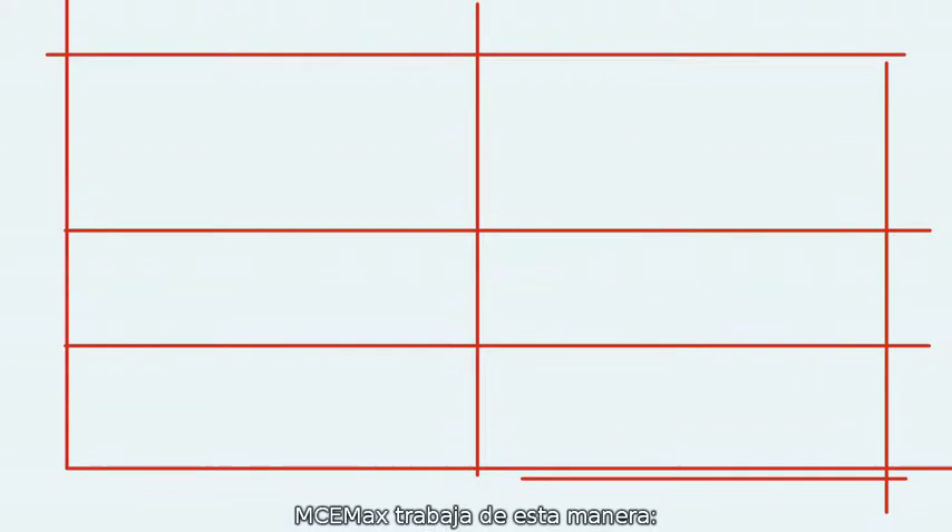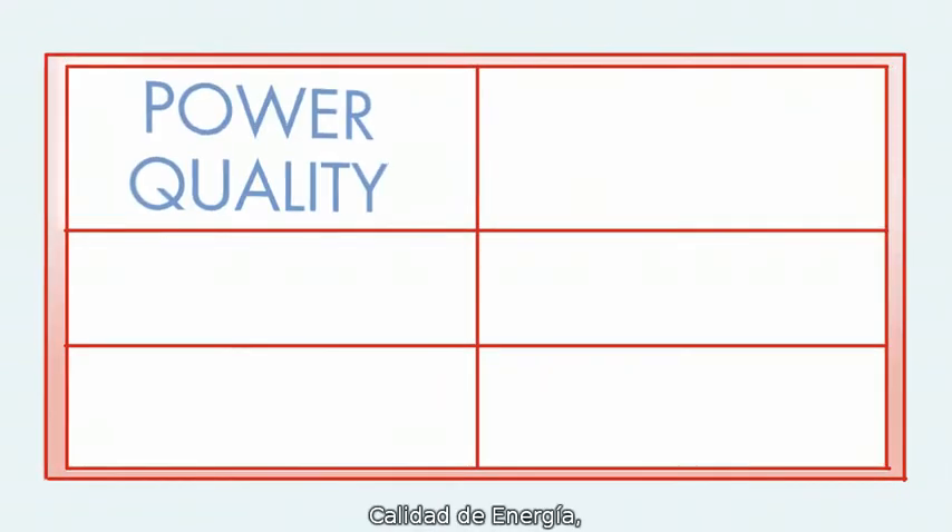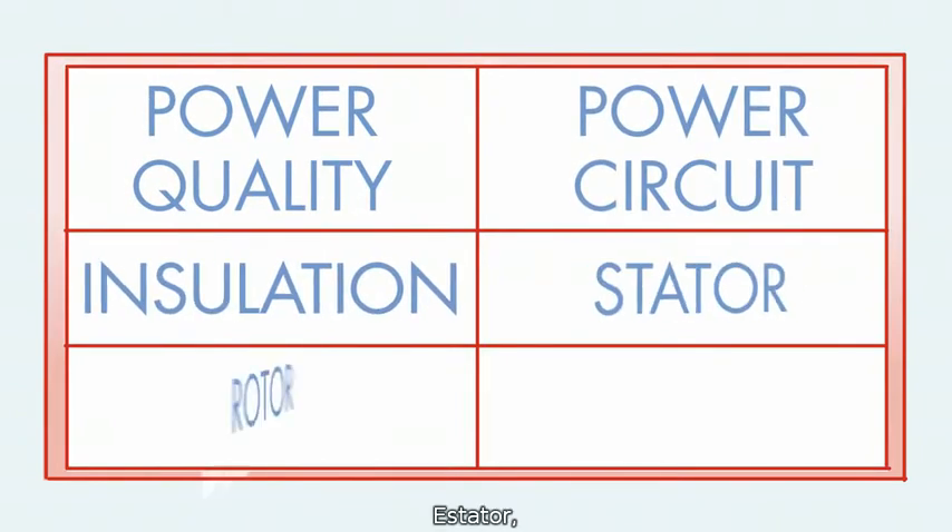MCE-MAX works like this. Data is divided into six fault zones: power quality, power circuit, insulation, stator, rotor, and air gap.